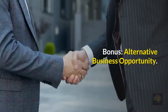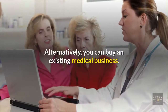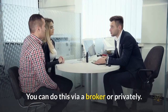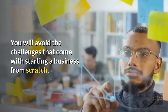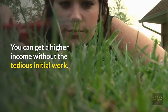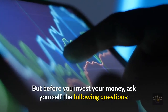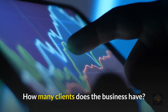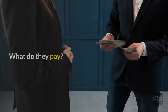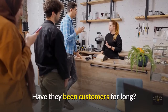Bonus — Alternative Business Opportunity: alternatively, you can buy an existing medical billing business via a broker or privately. You will avoid the challenges that come with starting from scratch and can get a higher income without the tedious initial work. But before you invest your money, ask yourself: How many clients does the business have? What payment method do they use? What do they pay? Are they under any contract? Have they been customers for long?